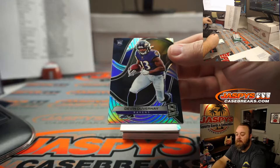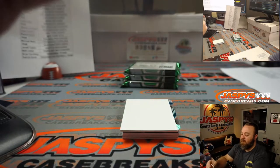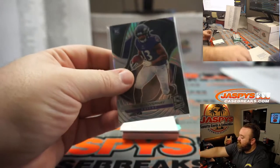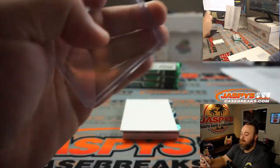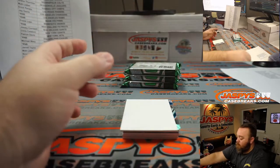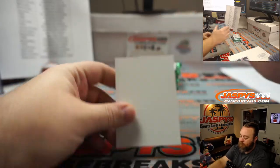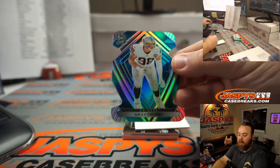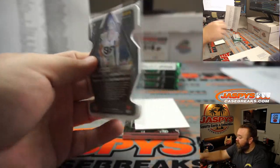Rookie Devin DuVernay for the Ravens, part of the random number block. 30 out of 99, going to Jason Siebert in the 0 spot. Max Crosby for the Raiders, Eric Peraza. 35 out of 50.